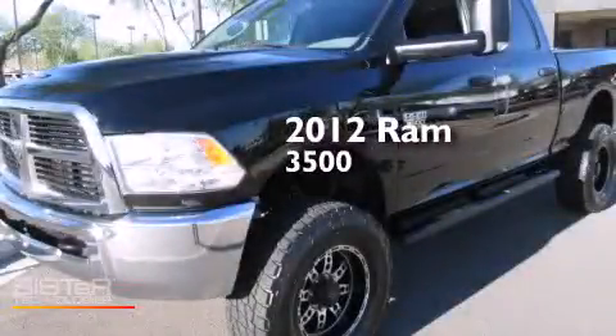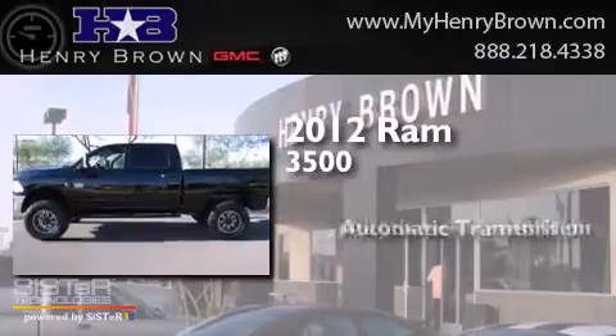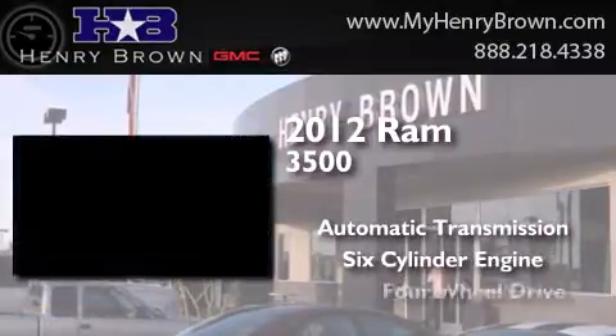This is a 2012 Ram 3500. This truck has an automatic transmission, a six-cylinder engine, and four-wheel drive.